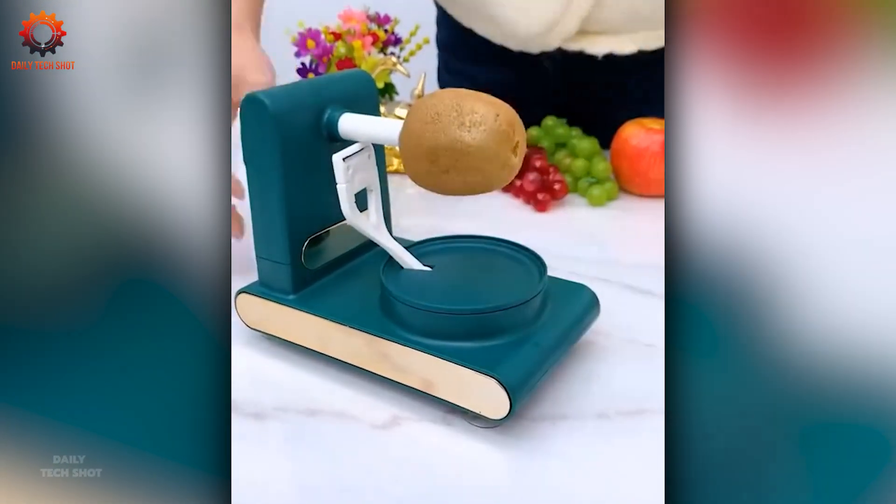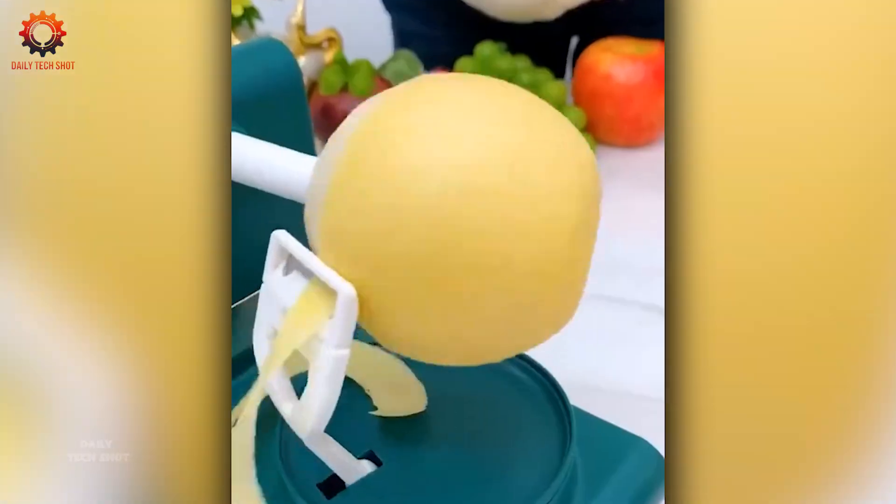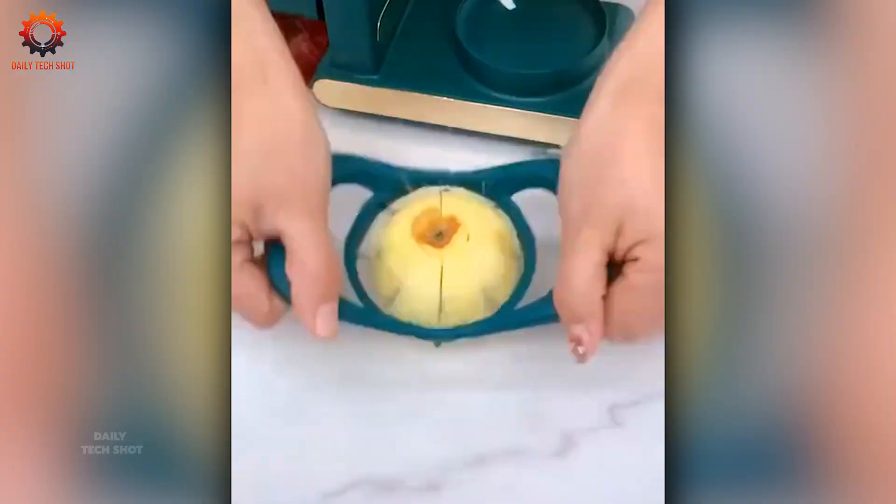Peeling fruits and vegetables has never been this smooth. In just a couple of minutes you've got your favorite flavors ready to enjoy — no mess, no stress.